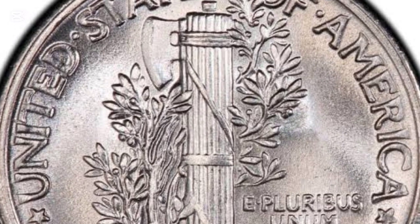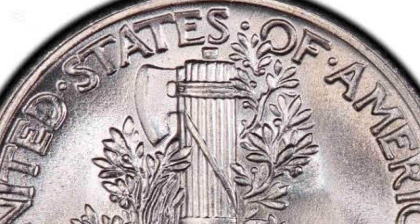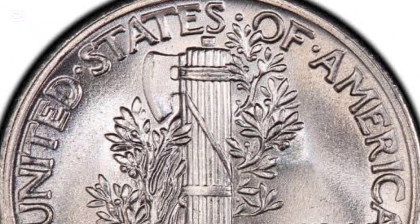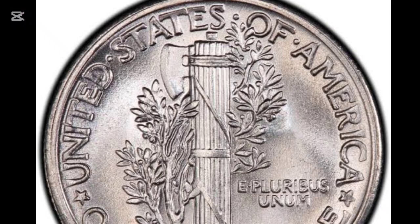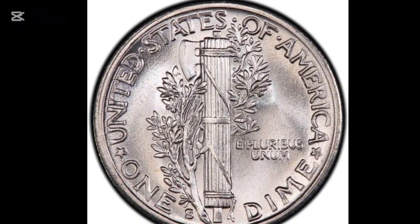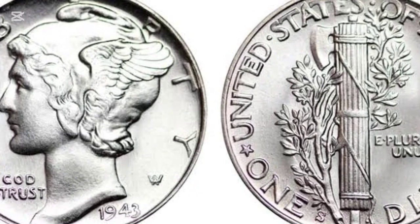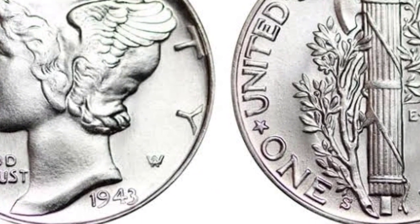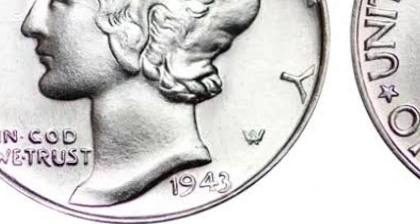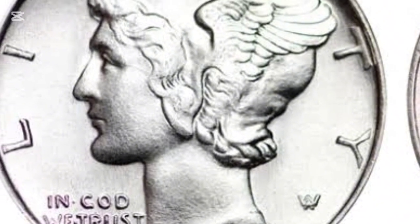One unique detail collectors look for is known as the full band designation. This refers to the horizontal bands on the fasces on the reverse side of the coin. If these bands are clearly separated with no breaks in the design, the coin receives the full band designation, indicating a higher quality strike. This small detail can significantly affect a coin's value.